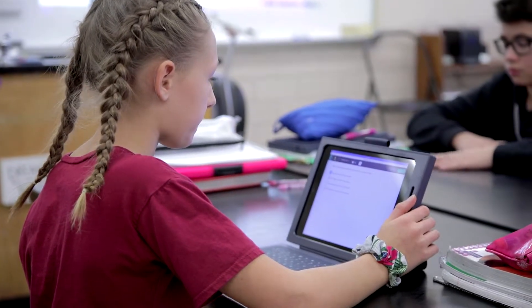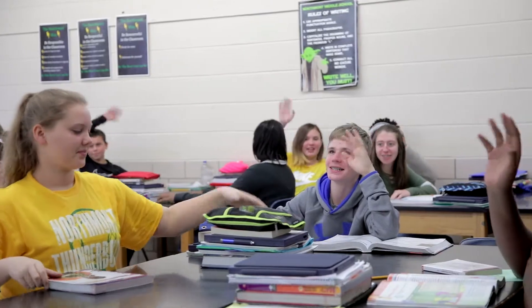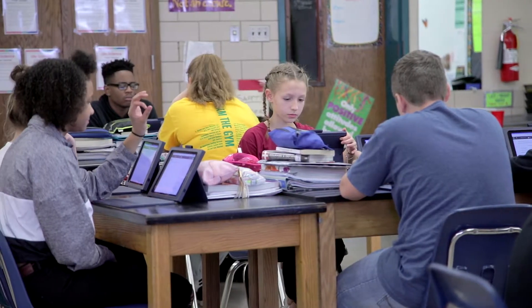Teachers are always looking for what's going to save them time and make their life easier. Edulastic provides that for any educator who's looking to go towards digital assessments. It's my goal here at Northmont to have each of our teachers using that. The customer service for Edulastic has been, hands down, one of the best companies that I've dealt with.